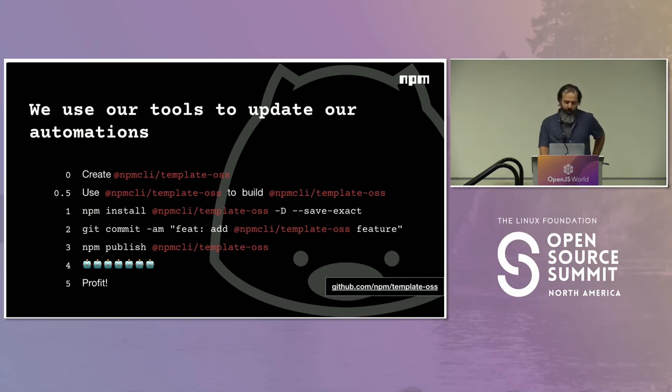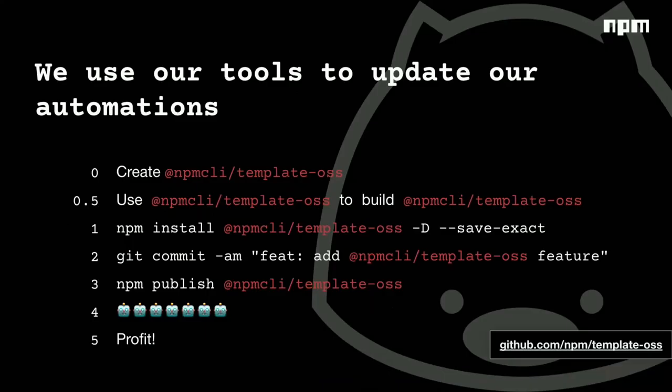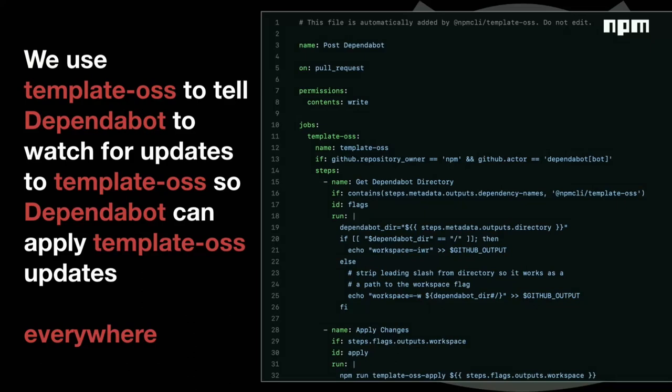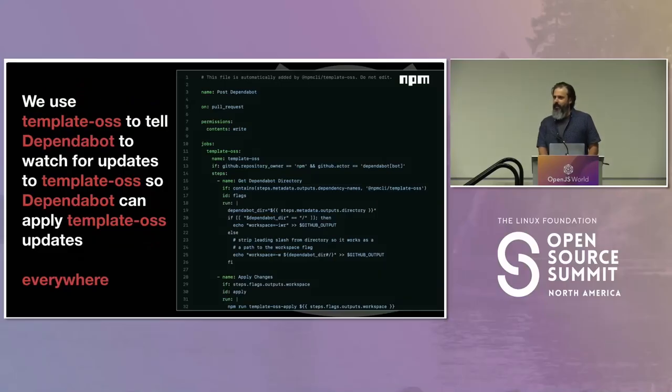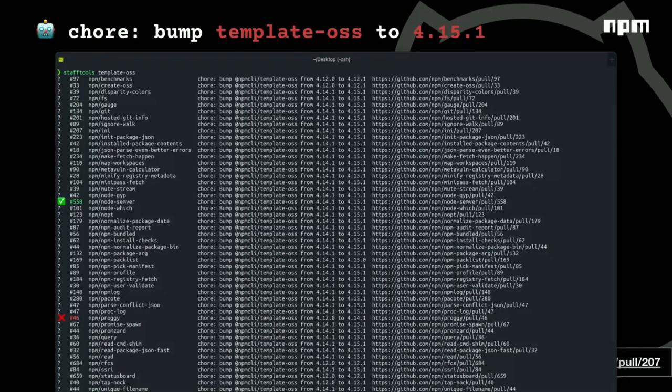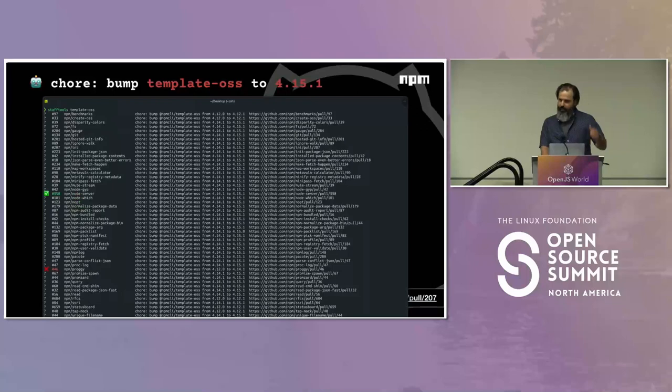One more tool I wanted to show off is our templating tool — this is the path to profit, which means it updates itself. We use Template OSS to tell Dependabot to watch for updates to Template OSS, so Dependabot can apply Template OSS updates everywhere. It's a snake eating its tail, but in a good way. This screenshot is our post-Dependabot workflow that Template OSS writes to repos, and the very last line of it runs 'template-oss apply.' We're in a constant state of getting all of our own updates — here's one just for a single repo that updated it from version 14 to 15, and here's the rest of the repos that need to be merged.